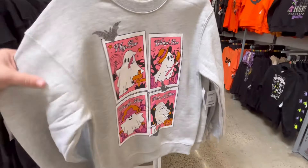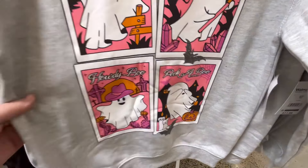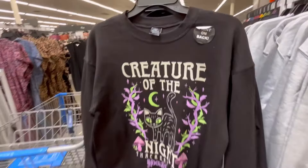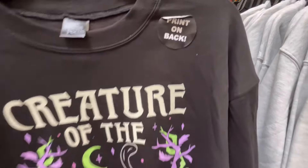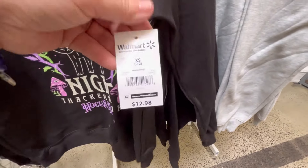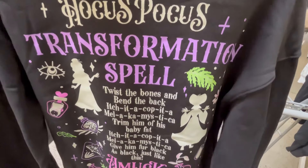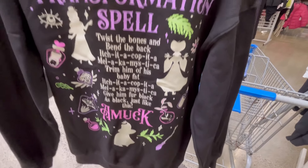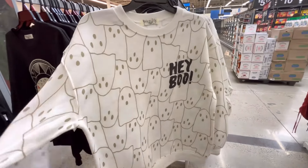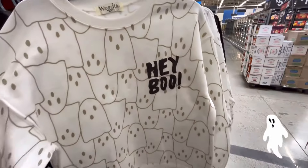Okay, now they have the cutest sweaters and t-shirts! 'Hey Boo,' 'Wicked,' 'Boo,' 'Howdy Boo,' and 'Peekaboo' — for like $11.98, that is so cute. Then they have the Creature of the Night — it says print on back — 'Creature of the Night.' This is Thackery Binx, really cute. I love the colors! Hocus Pocus theme for $12.98, and it has the transformation spell from the movie. I mean, I would pay $20 to $25 for this — it's a great deal. This one is so cute — look at all the ghosties! 'Hey Boo.' Y'all leave me some ghosties in the comments — only $11.98.